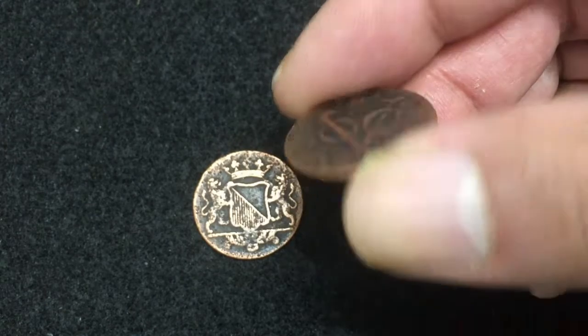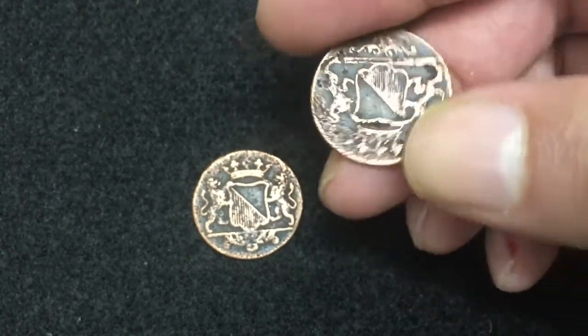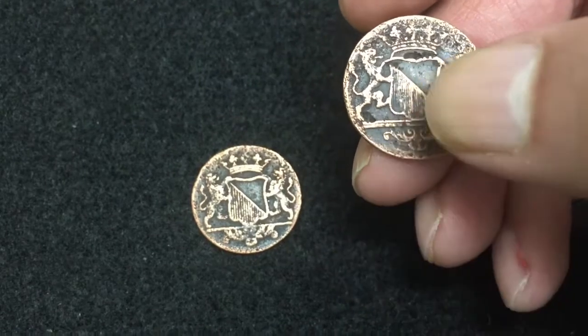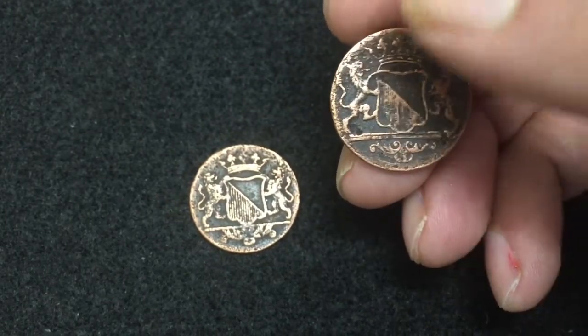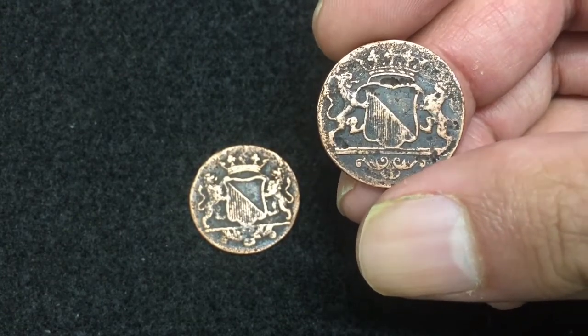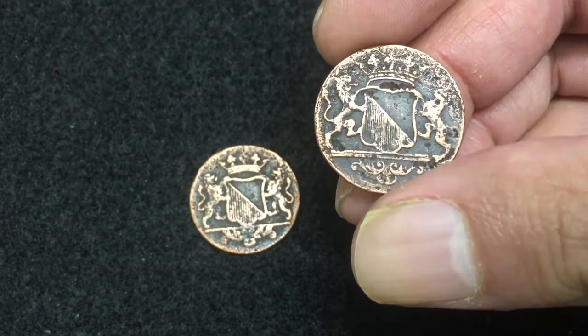Let's check the reverse side of this coin. Here you can see two lines, left and right — basically this is the coat of arms. There is no letter or wording on the reverse side.